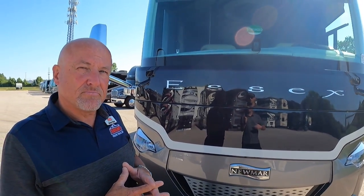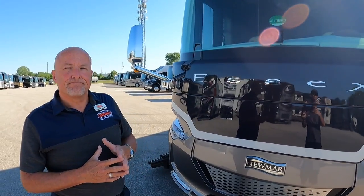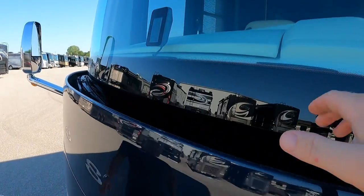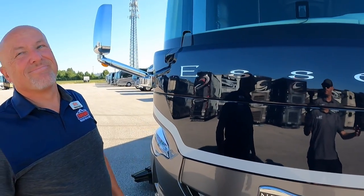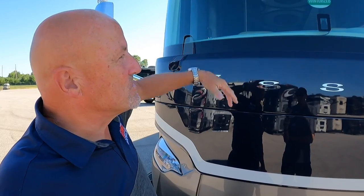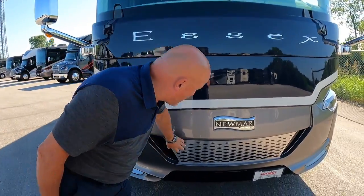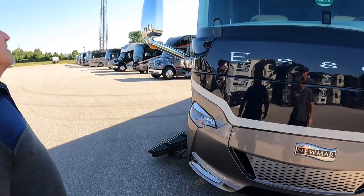ComfortDrive is a huge selling point for Newmar, and a big reason many owners continue to purchase Newmar products. The Essex also hides its wiper blades to keep UV off the rubber — a thoughtful detail. The bull-nose front hides them nicely, keeping a very sleek finish with little cutouts in the stainless steel.